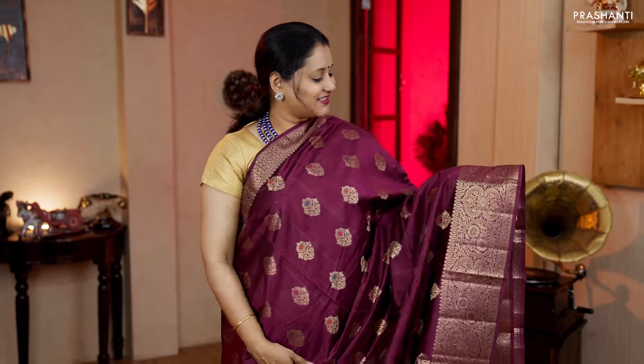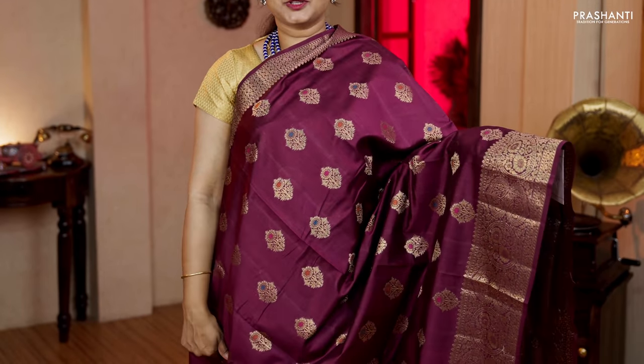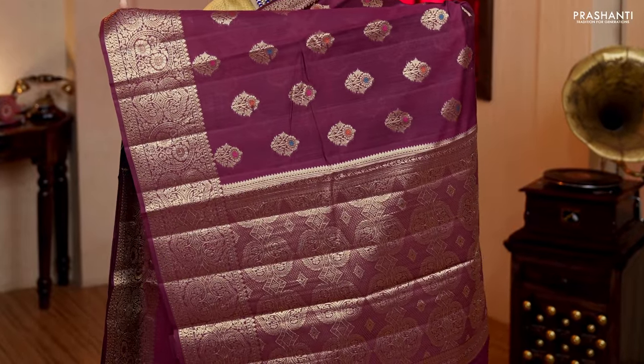Deep wine colour — a single colour saree with antique Banarasi borders on either sides. The body has got meenakari and zari thread buttas running all over. A rich self pallu in antique gold and a plain blouse. Priced at Rs.5,550.